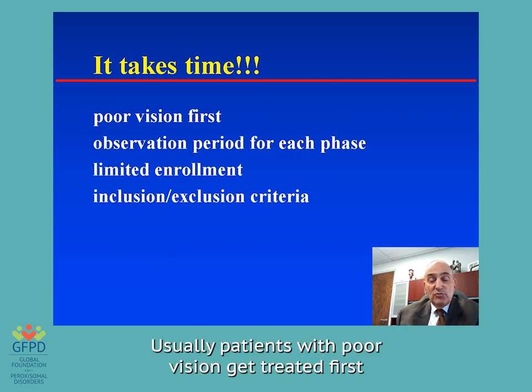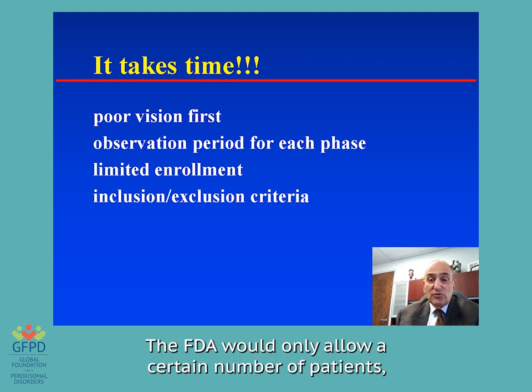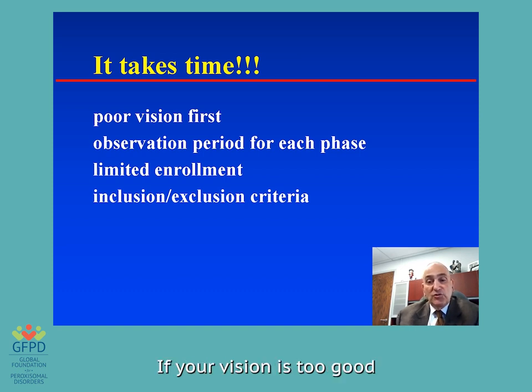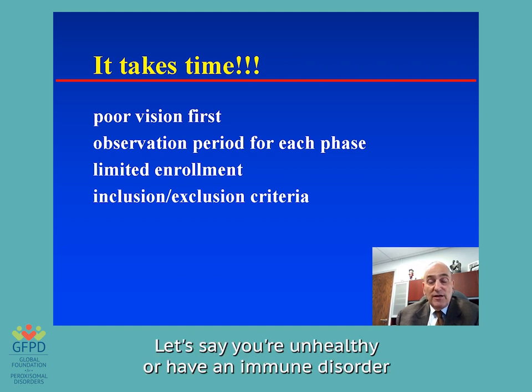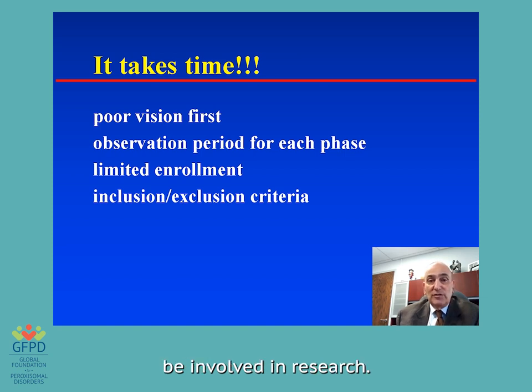You have to go through a safety phase and then a dosing phase, and each phase takes time. Usually patients with poor vision get treated first because it's safer — they have less to lose. Each phase has its observation period, usually of several years. The FDA would only allow a small number of patients to start. And there are certain things that would get you into a trial — maybe your vision level — and certain things that would get you out, like being unhealthy or having an immune disorder that might prevent you from being involved in research.